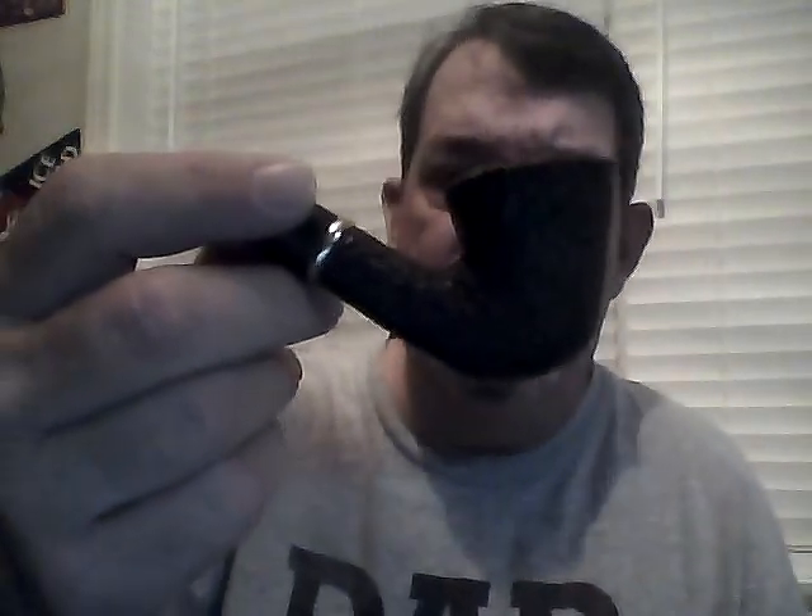Someone let me know for sure — I'm thinking this is a Dublin. I'm not sure. If somebody that's a little bit more into the pipe has a little bit more knowledge about pipe styles, if you could let me know if this is a Dublin, that's what I'm thinking it is, but I very well may be wrong. If you could drop me a line below, I'd appreciate it.